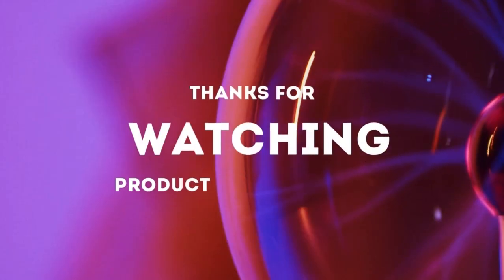They're available in a variety of sizes, colors, and patterns, so you can buy several sets to outfit every room in your home. Thanks for watching.